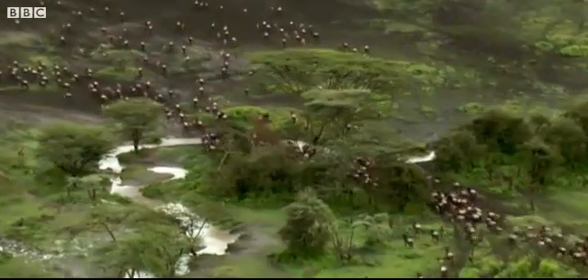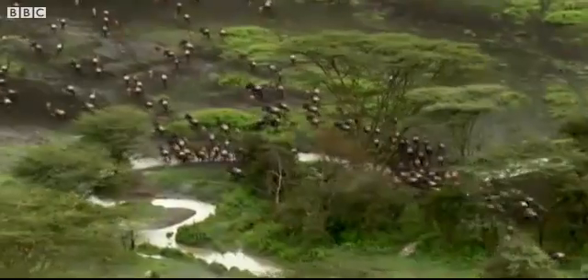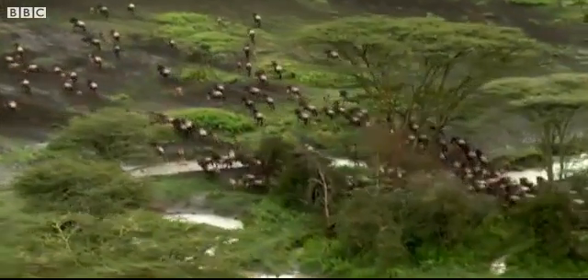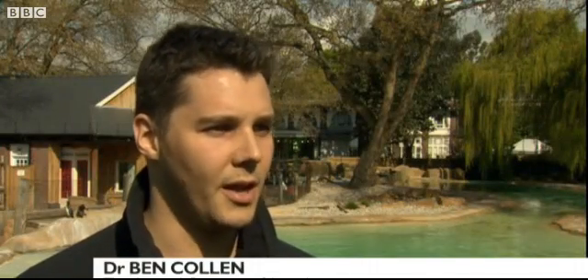Conservationists believe that this kind of satellite tracking could enable them to study how many species across the world are doing. Satellite technology is increasingly being used in a number of different applications in conservation biology. Refining those techniques over the coming years is going to be crucial to our understanding of how wildlife is changing in reaction to human pressures.